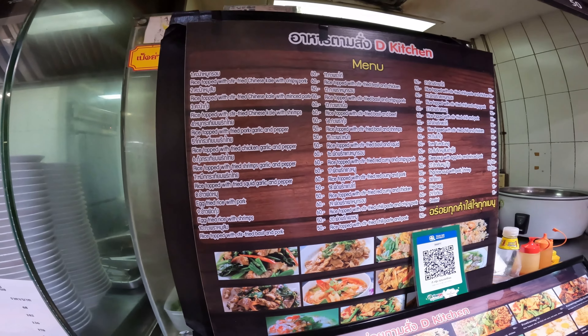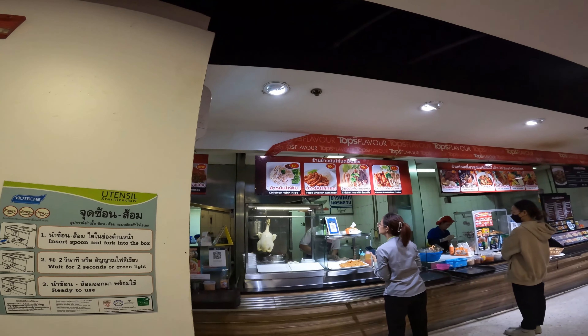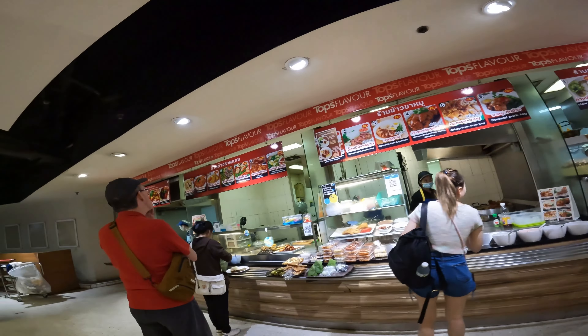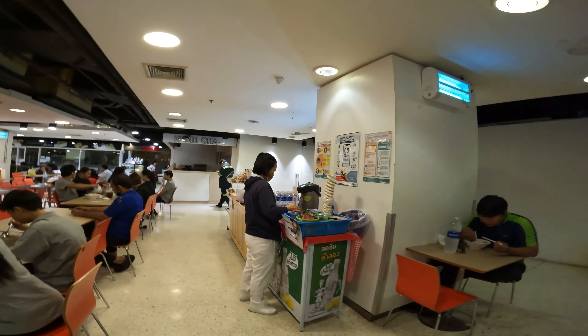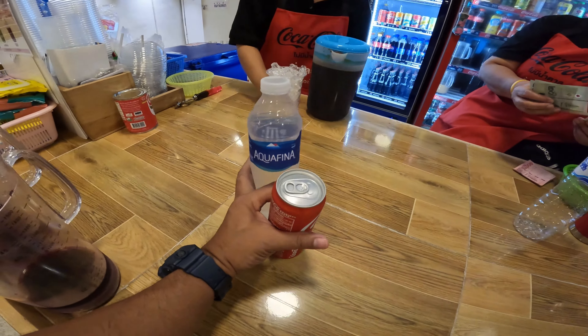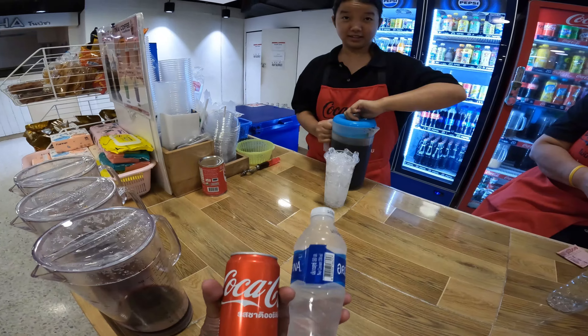I want to try that one. There's also chicken with rice, fried chicken with rice — everything chicken here — and sausages and fish. I spotted a vegetable section too. I want to get a Coca-Cola and water. Can I have one water and a Coke, please? Here are my drinks — Coca-Cola and Coke, 26 baht.